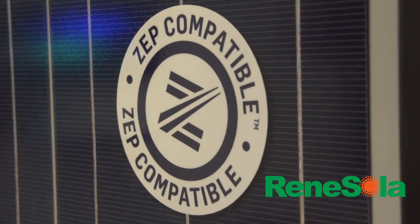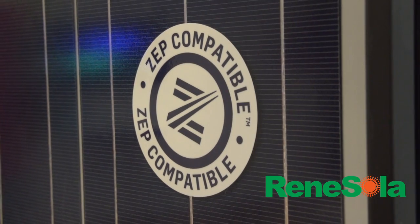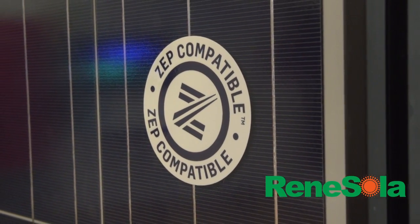My name is Ben Daly. I'm the Director of Sales for Northeast America with Renesola. I'm here today to talk about our latest addition to the Renesola family — our ZEP compatible module. Renesola has always been focused on taking costs out of the business from multiple angles, from the product and hardware side, and now we're excited to announce our new ZEP compatible module.